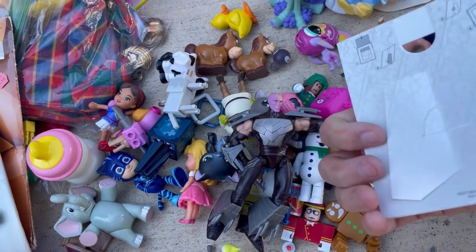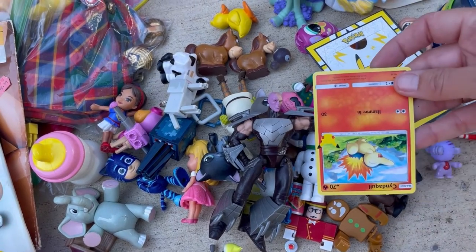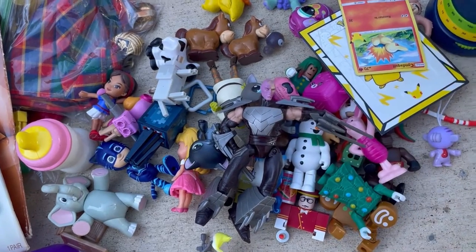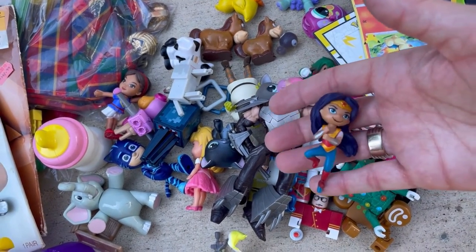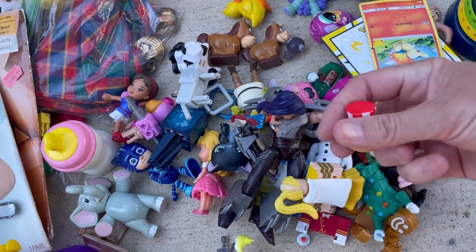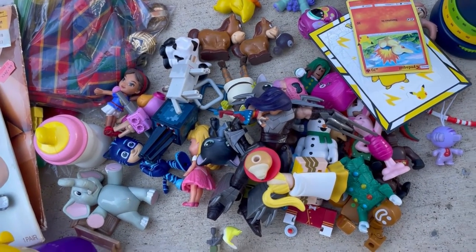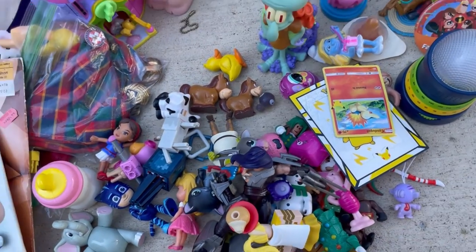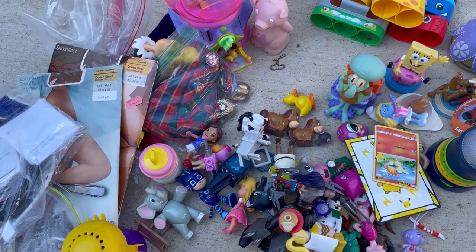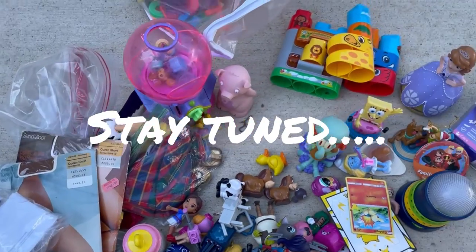We got this Pokemon — I think it's a card holder — and one single Pokemon card. Here's another Roblox. I think it's Roblox — don't quote me on that. This little girl... and another Roblox and the head of something. That's it for this haul. Everything was $1.79 a pound, so not much weight here. That's my haul. How do you guys think I did? Let me know in the comments.